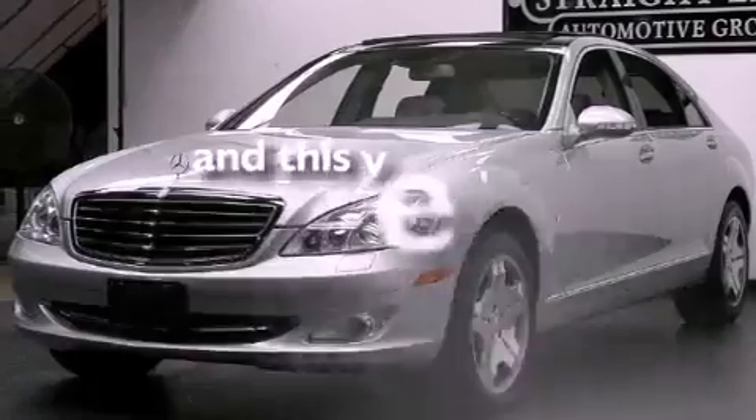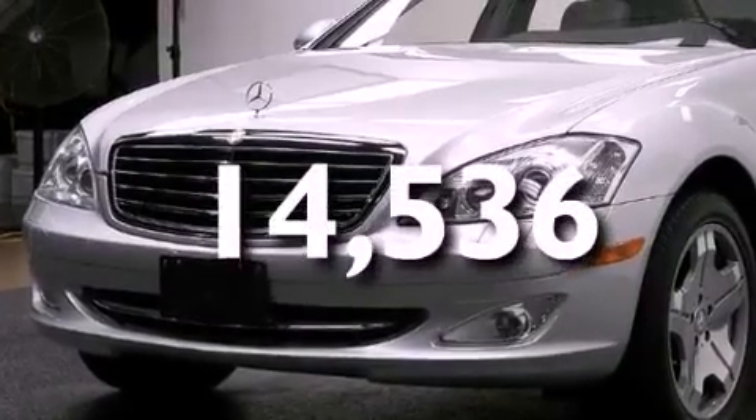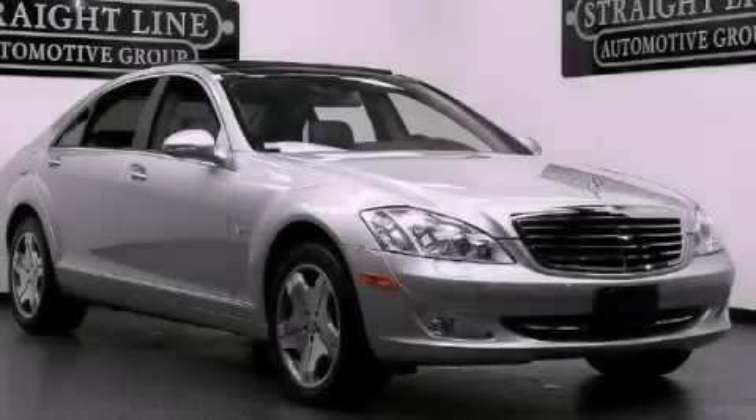This vehicle has less than 15,000 miles and won't last long at this price. Call and arrange a test drive now.